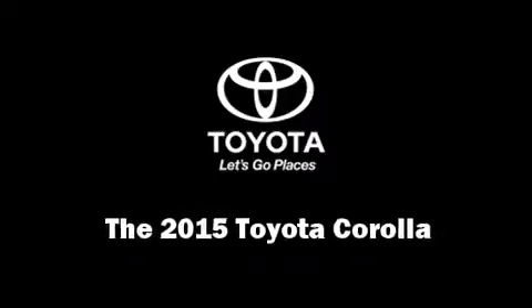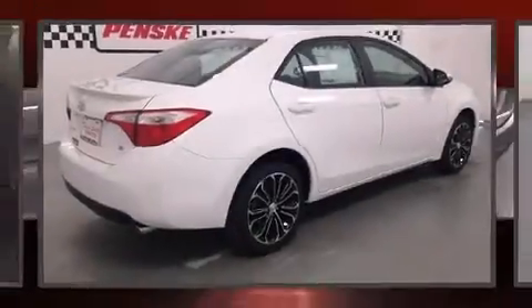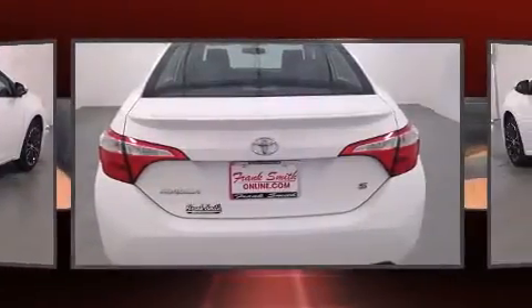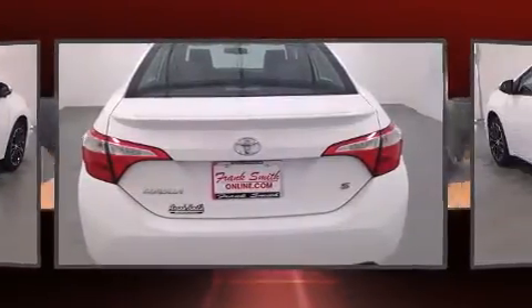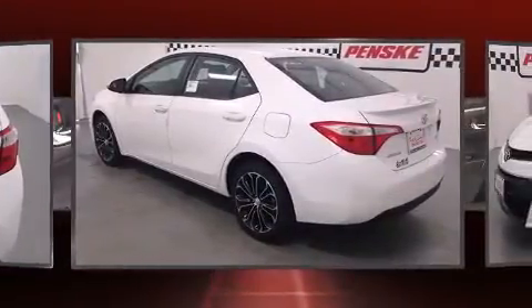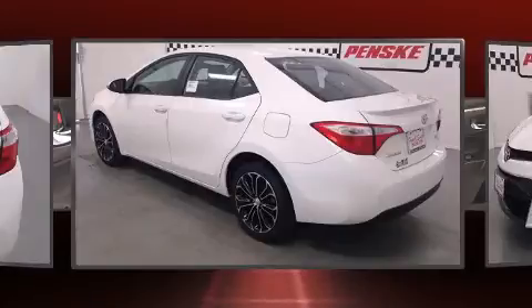The 2015 Toyota Corolla. This four-door, five-passenger sedan leads among competitors in its segment. Smooth gear shifts are achieved thanks to the efficient four-cylinder engine, and for added security, Dynamic Stability Control supplements the drivetrain.